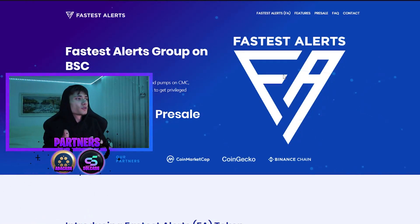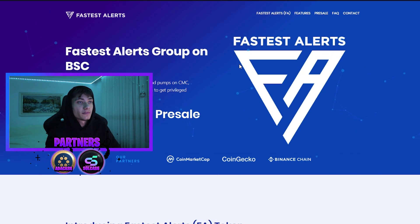Hey, hello guys, Flash here with another video. Today we're going to discuss this project — Fastest Alerts. It gets you free alerts on CoinMarketCap and CoinGecko. You guys are going to see some amazing pumps with this feature. I'm going to show you guys in today's video how it's working. They are also having a pre-sale on their own token. I just hope right in — the website is at fastestalerts.com.